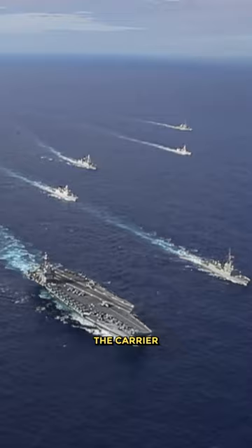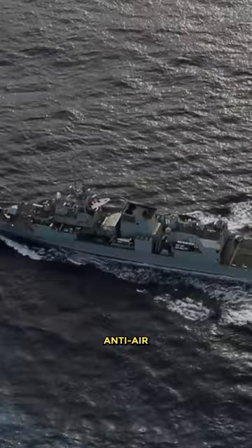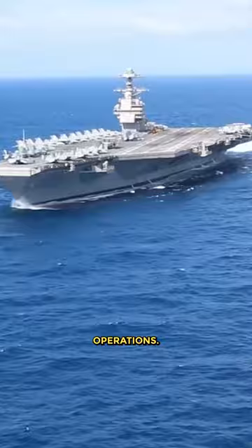The carrier travels with a fleet of other ships that typically consists of a Ticonderoga-class cruiser for anti-air defense and two Arleigh Burke-class destroyers capable of an anti-air role. The carrier also carries up to 90 aircraft capable of air-to-air and air-to-surface operations.